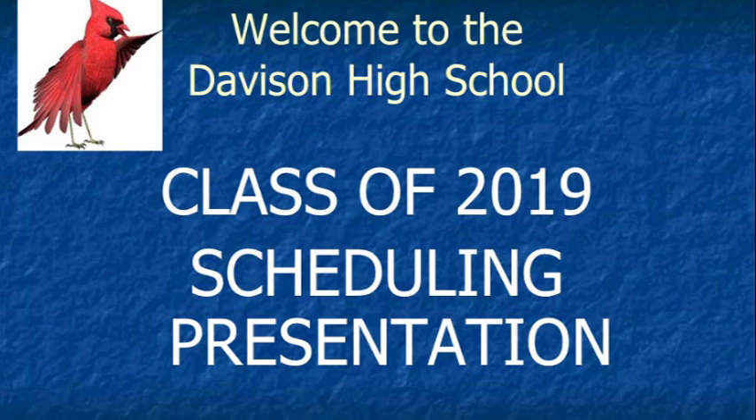Hello DHS Cardinals! This is Mrs. Van Est, one of your very own counselors. Later in the presentation you'll be hearing from Mrs. Wamba, Dr. Van Est, and Mrs. Thomas. Each of us will cover some of the aspects you might want to consider as you create your final course selections for next school year.